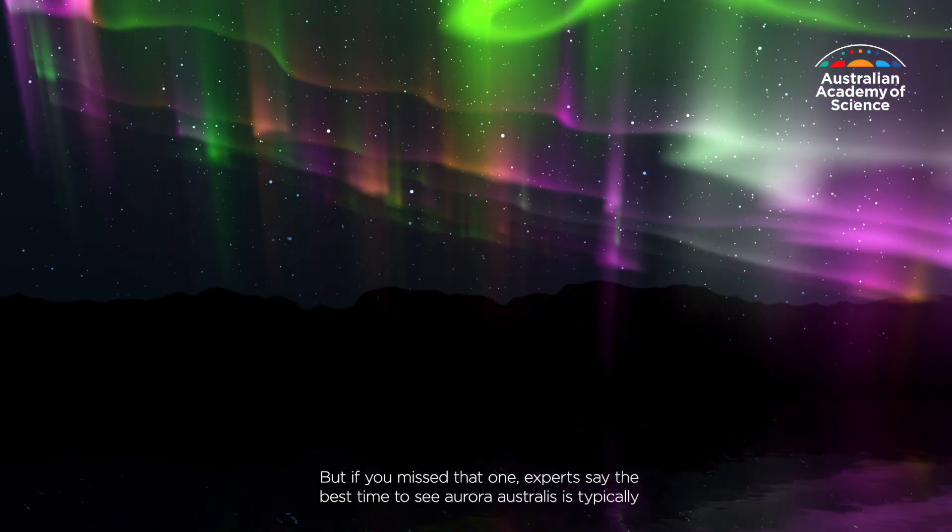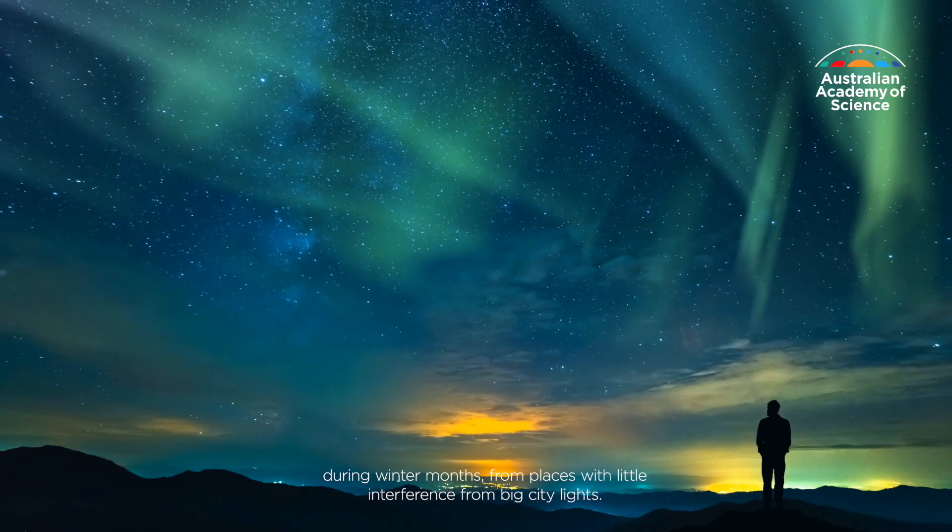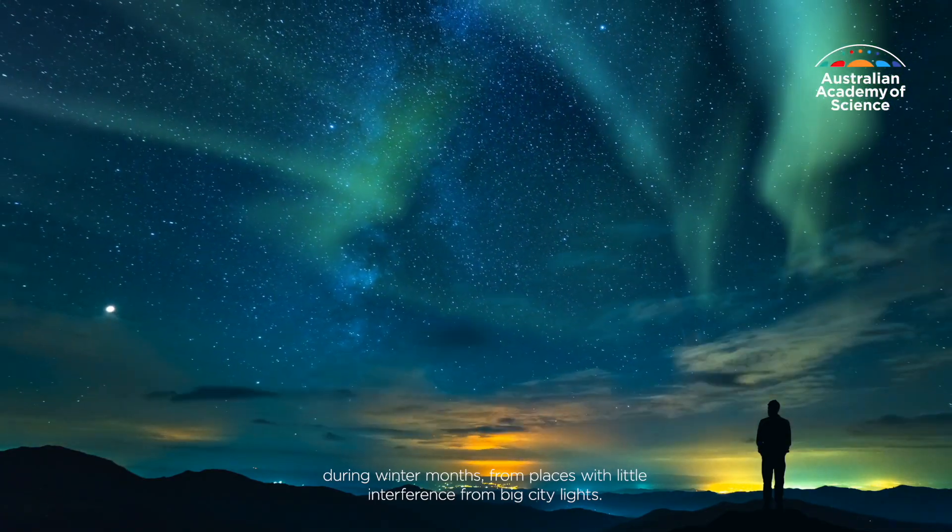But if you missed that one, experts say the best time to see Aurora Australis is typically during winter months, from places with little interference from big city lights.